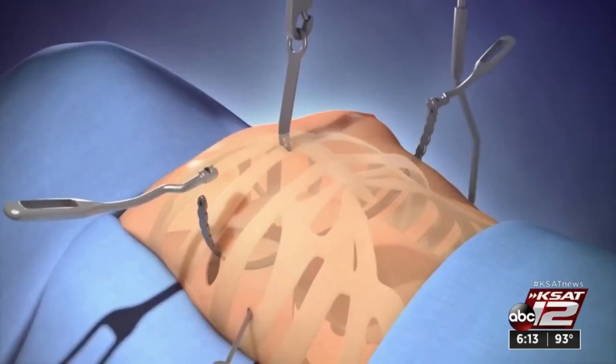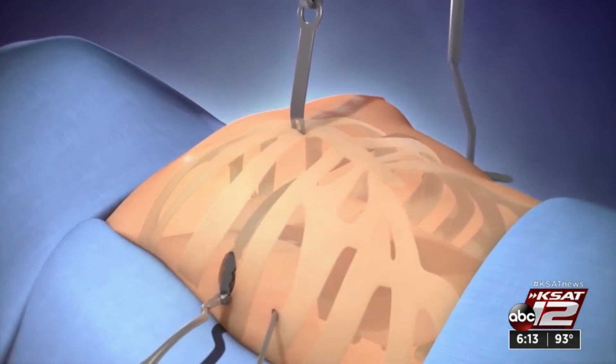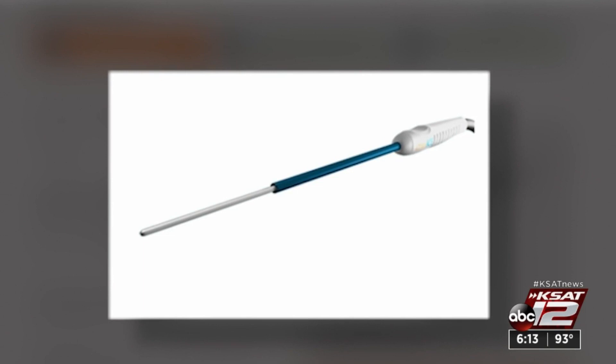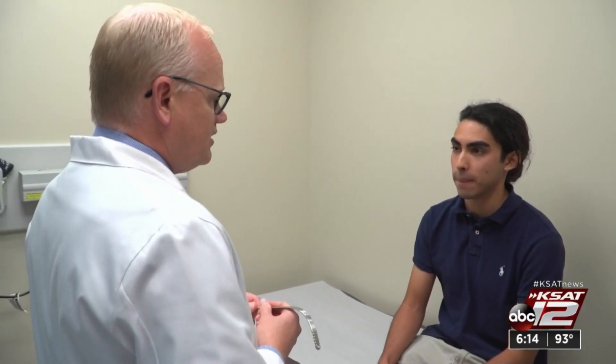Dr. Dan Astley wanted to use cryoablation before inserting a rod into Sebastian's chest to push it out. He holds the probe, which is minus 60 degrees Celsius, against four layers of nerves for two minutes. Sebastian was patient number one here, and that causes the chest to be numb across the front while the bar is in place, decreasing the pain associated with the repair.